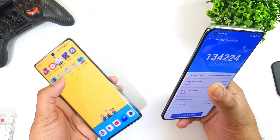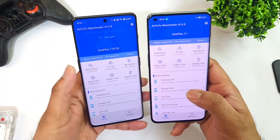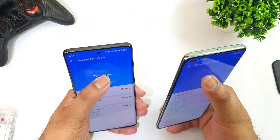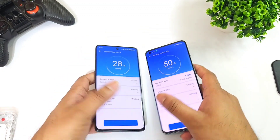Let's see the overall quick results — what you get in the read and write speed test results. In the AndroBench application, if you scroll down there is an option called the storage test. In the storage test, we'll try to see the overall read and write speeds you can expect from both phones.